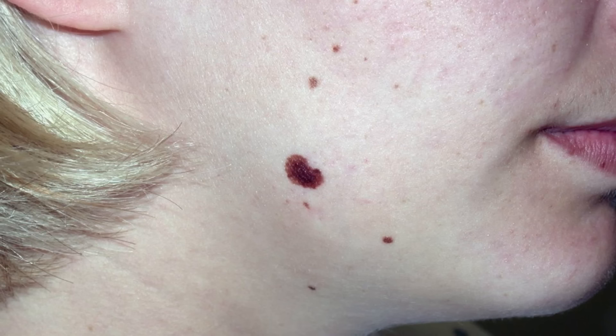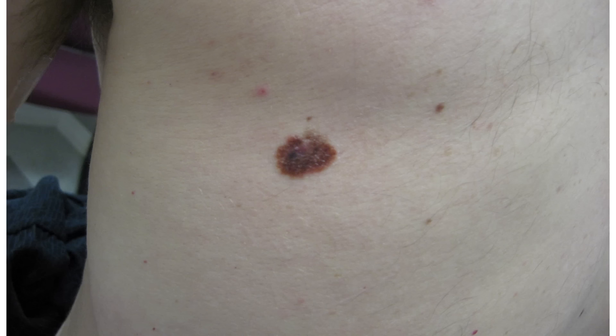A is for asymmetry: if a mole looks asymmetrical, you need to have a board-certified dermatologist look at it. B is for border: if it has an irregular border, it needs to be examined. C is for color: if it has different shades of brown, if it's changing color, if it has different colors — sometimes black or even blue in the mole — then it needs to be looked at.